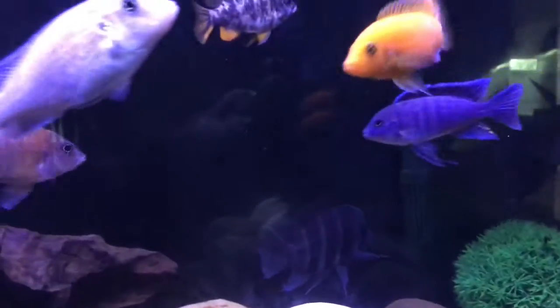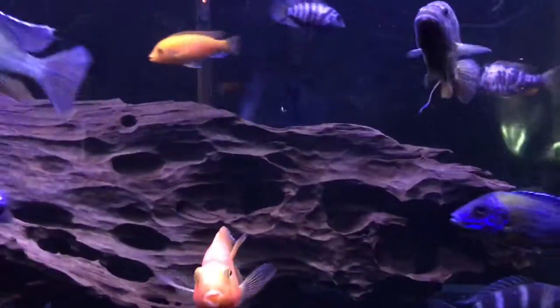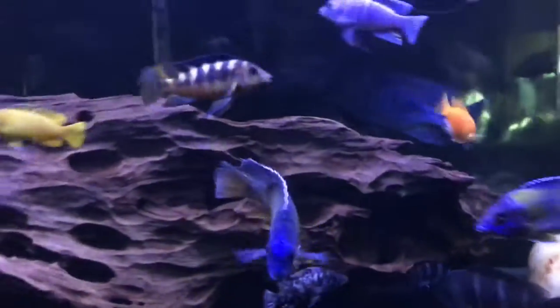I'm also thinking about taking out these two filters because they make too much sound — especially this penguin filter. It's a good filter, but it's just too loud, and I want it to be quiet.